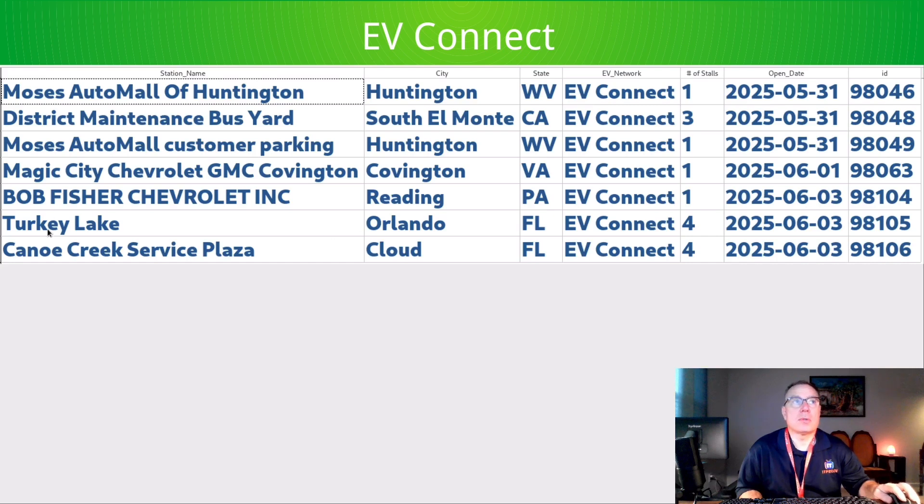Here's EVConnect. These two at the bottom are both on the Florida Turnpike. There was news this week of Tesla getting kicked out of the Turnpike in New Jersey, but EVConnect opened two new stations on the Turnpike in the state of Florida. Nice to see. Otherwise, typical car dealerships from EVConnect.